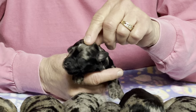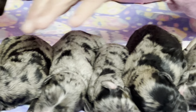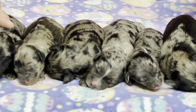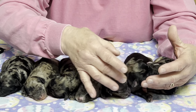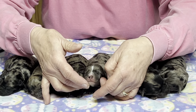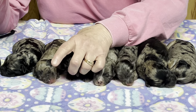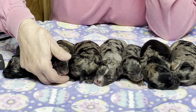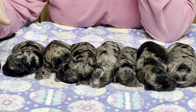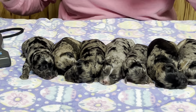Looking at the white head markings across the litter: one has a white stripe, one has a big strip, one has none, and this one has the little star dot on his head. So that gives you a glimpse into how they're all doing.